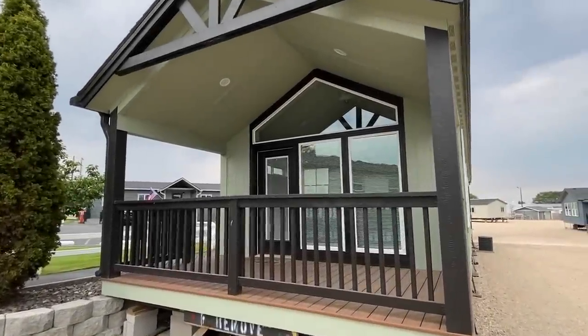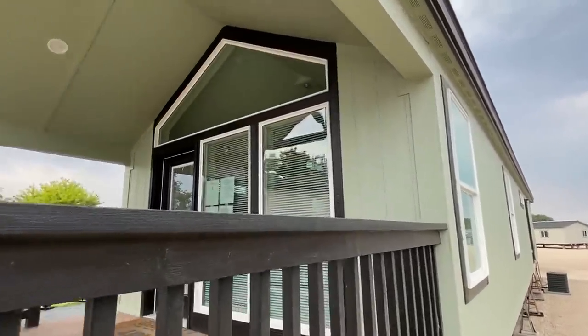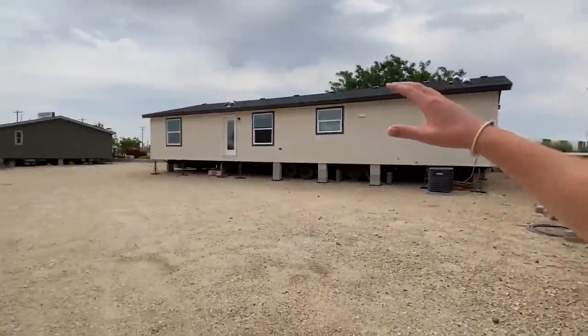Well, hello everyone. Thank you for clicking on this video. Once again, I've got a very unique home for us here today. They just keep piling up here at United Family Homes.